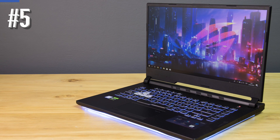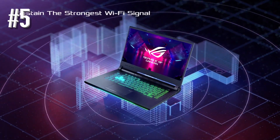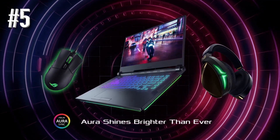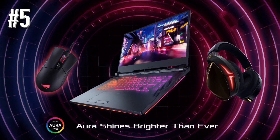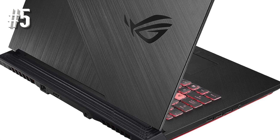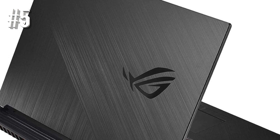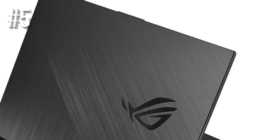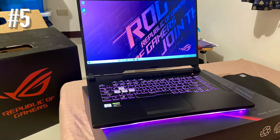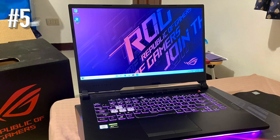The backlit chiclet keyboard on the Asus ROG device is exemplary. In addition to good travel, N-key rollover, and dedicated buttons, you get four-zone RGB lighting options. You can control various aspects using Asus exclusive software. While this gaming beast isn't particularly portable, Asus has done a great job controlling the weight and dimensions — a final thickness of 1.03 inches and a total weight of 5.29 pounds. The device also offers a battery life of up to four hours, which is good for basic gaming needs.